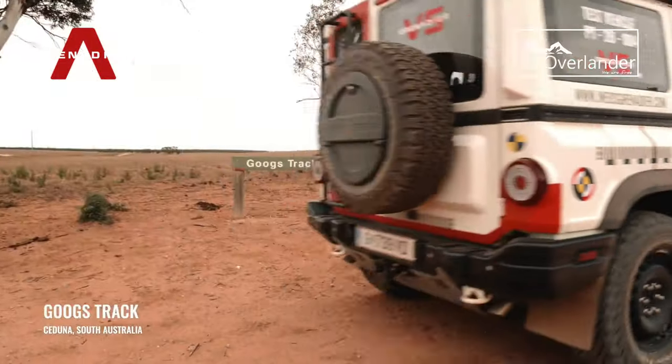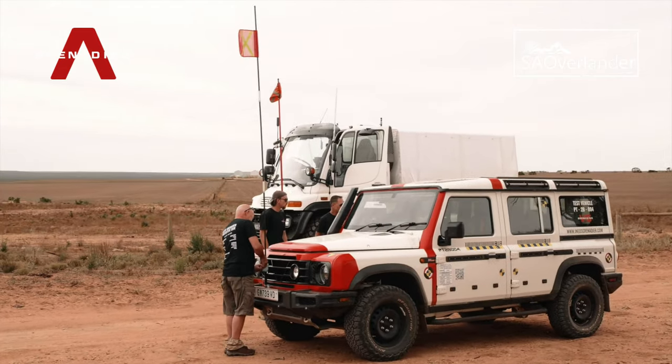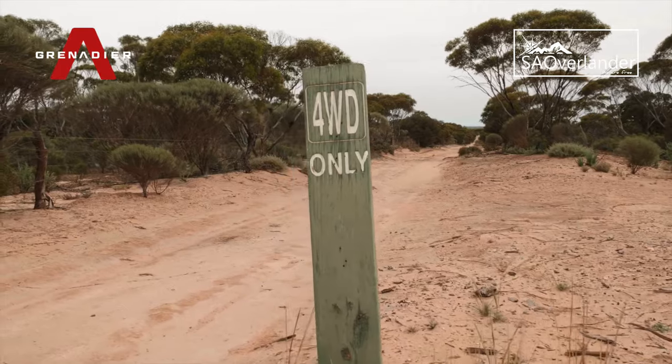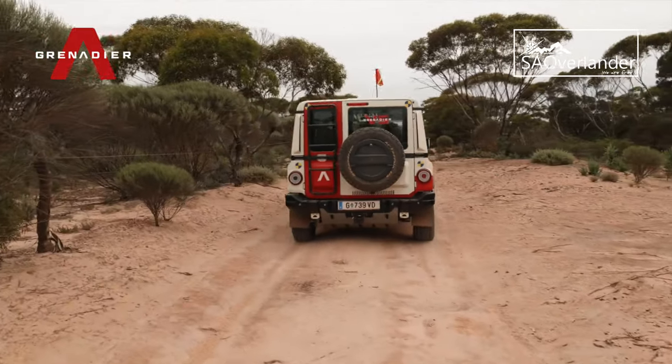Having sampled the Grenadier's highway performance on the way from Adelaide, the Grenadier team were excited to get stuck into the first of the off-road tests that would face them on Googs Track, a 170 kilometre trail consisting of over 300 sand dunes and heavy corrugations.